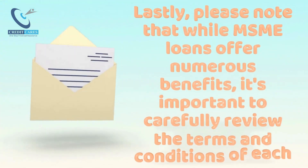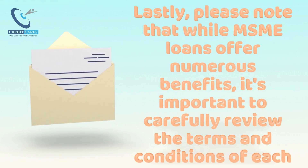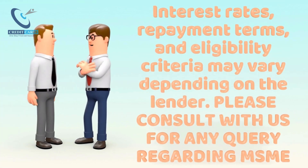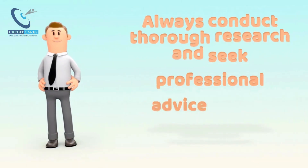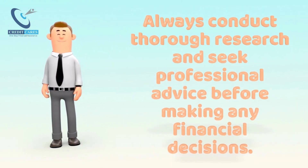Lastly, please note that while MSME Loans offer numerous benefits, it's important to carefully review the terms and conditions of each loan offer. Interest rates, repayment terms, and eligibility criteria may vary depending on the lender. Please consult with us for any query regarding MSME Loans. Always conduct thorough research and seek professional advice before making any financial decisions.